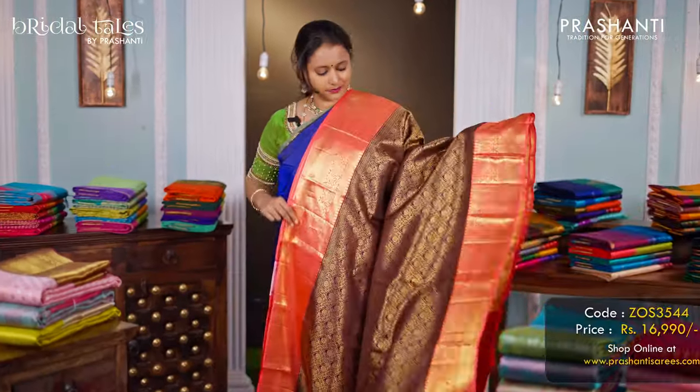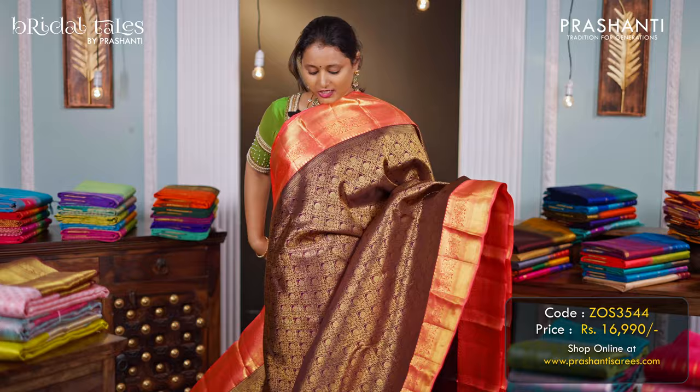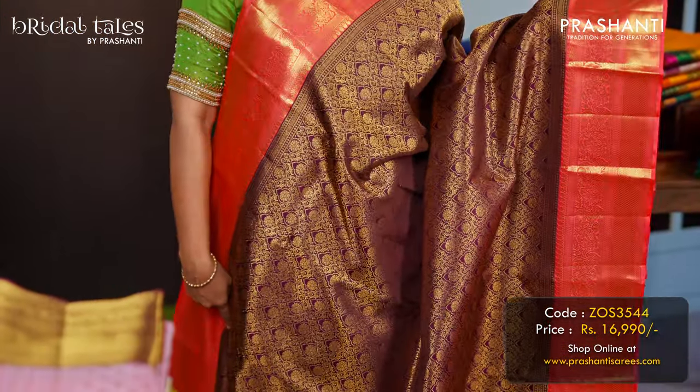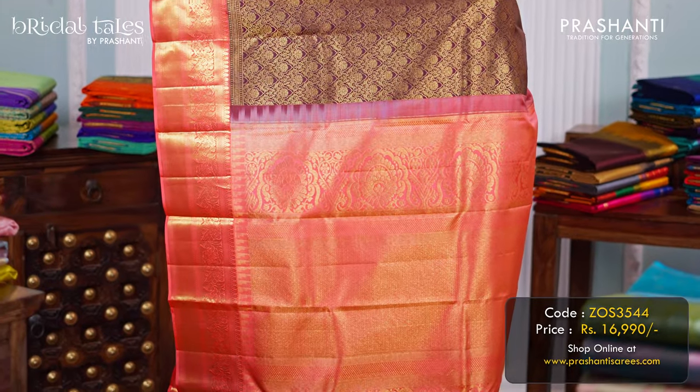Coffee brown with peach — another beautiful colour combination with contrast rich korvai borders along with floral brocade weaving in the body. A rich pallu in peach, and a matching peach colour blouse, priced at ₹16,990.